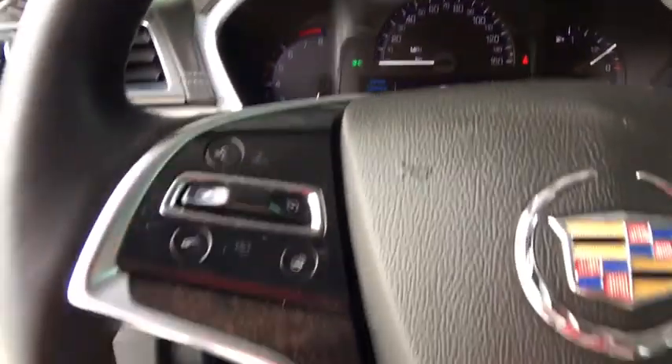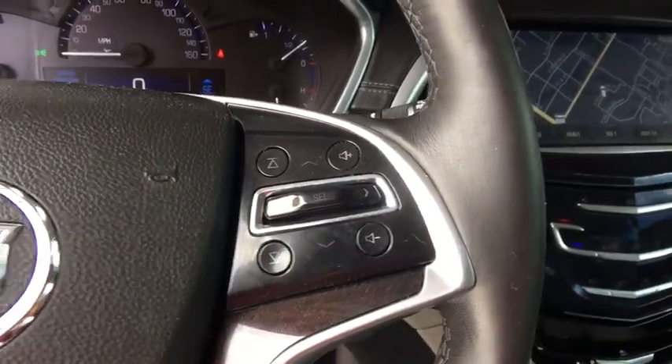Auto-off headlights, AM-FM stereo radio, universal garage door opener, premium sound system, rear defrost.